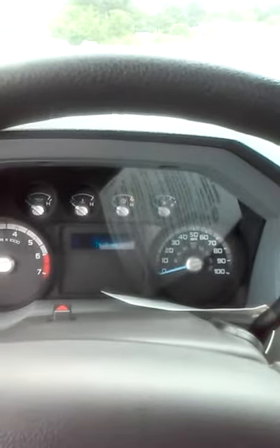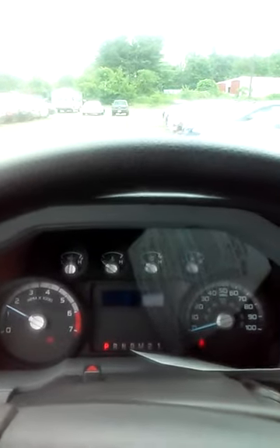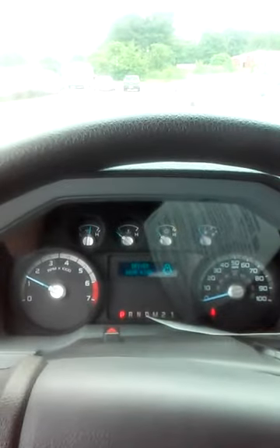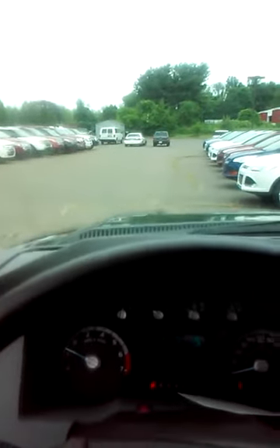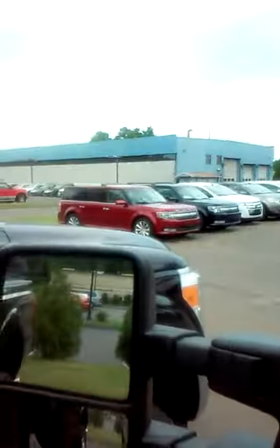Gotta love these new Ford chimes. Oh yeah, and you gotta love the sound of that V8 — this is that big baby rumble. That's a sexy power. Rolling down the driver's side window, one touch. Push the mirror out. Let me give her a rev, see how she sounds. Yeah, that sounds sexy.